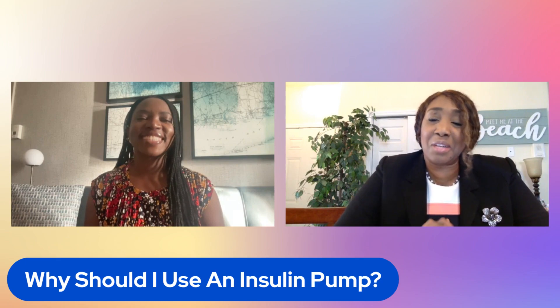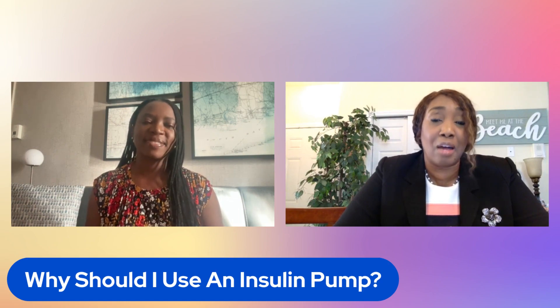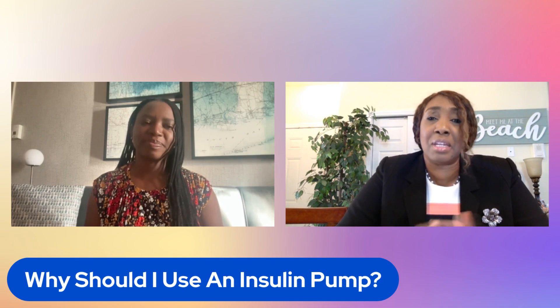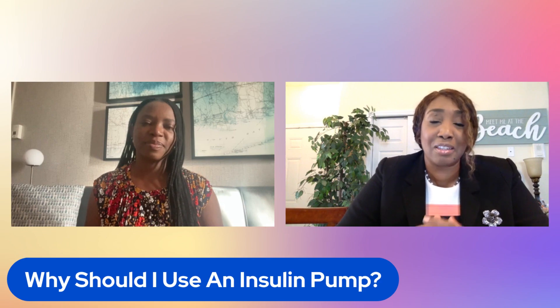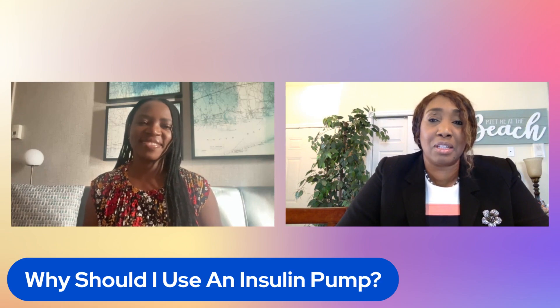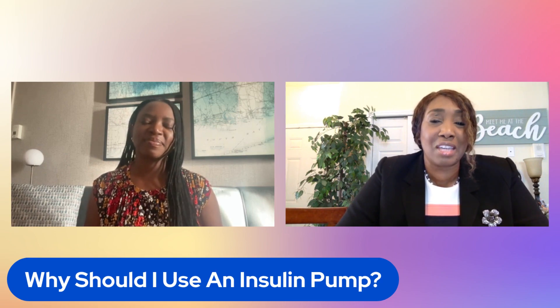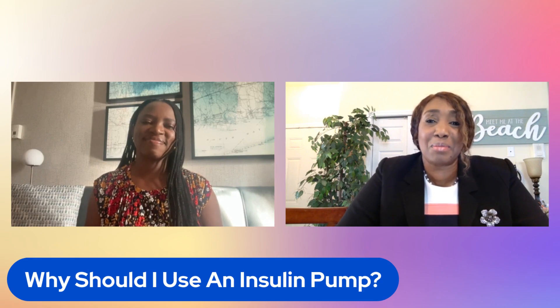Thank you, Dr. Grace. As you've heard, there are several different options for insulin pumps. You can use the insulin pump alone or attached to a continuous glucose monitor — like Dexcom, or Medtronic's own glucose monitor called the Guardian 4. There are many different options to help you get control of your blood sugars. We'll definitely be able to answer any questions about insulin pumps — send us messages on Facebook, YouTube, or Instagram and we'll be happy to answer your questions. Thank you.